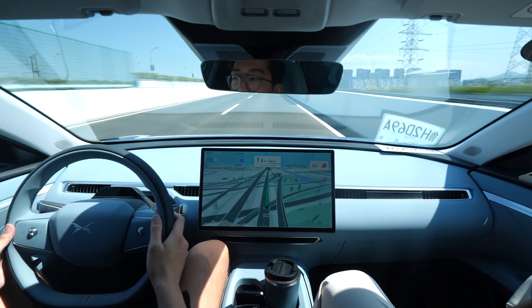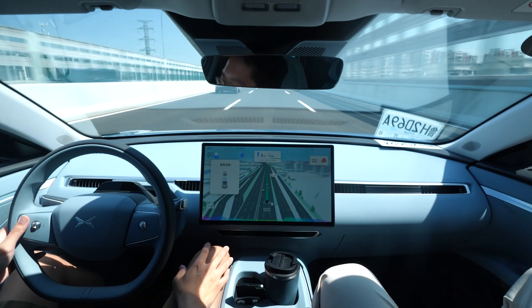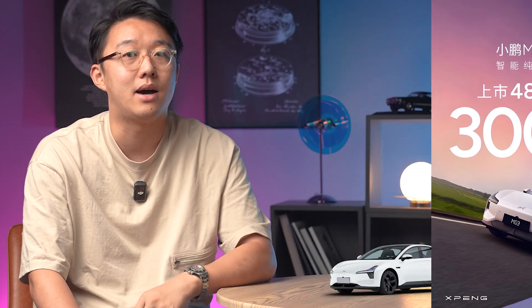As for the ACC and lane-keeping, it performed not so great — at least not on par with other Xpeng cars. The speed and following control were a bit clumsy and hesitant. This may be because the one we drove was a pre-production version. But I believe in Xpeng, and I'm not the only one — the M03 has already received over 30,000 orders in the first 48 hours, one of which belongs to my colleague.